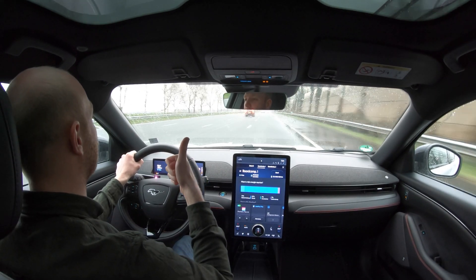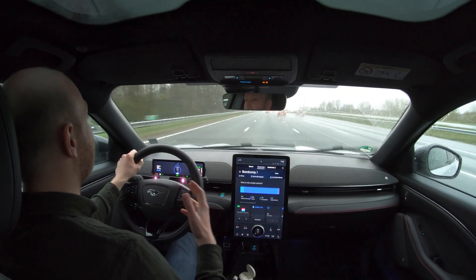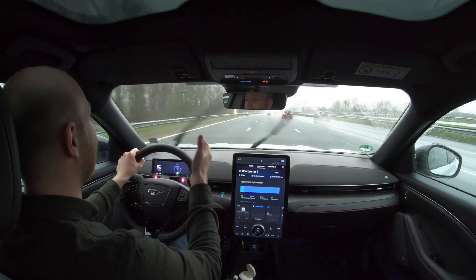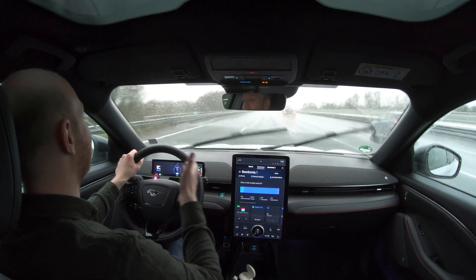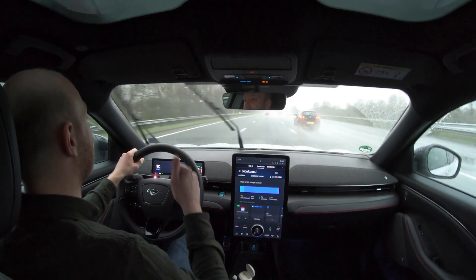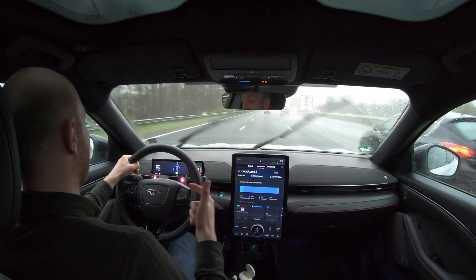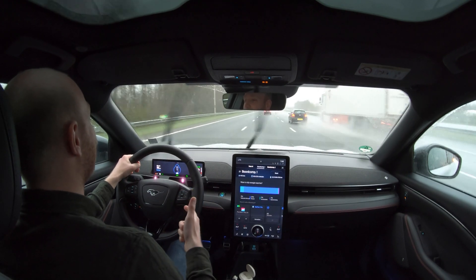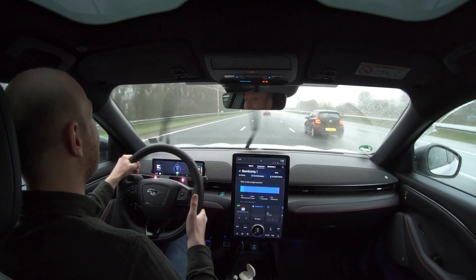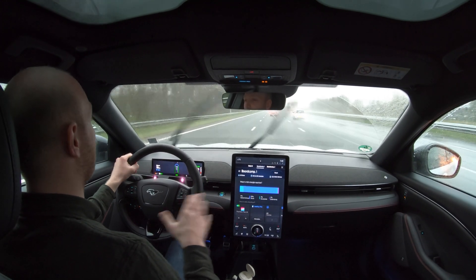Time for a status update on the 130 km/h test. The conditions are absolutely terrible — it cannot be worse. It's raining, there's quite some wind, and it's around four degrees outside. But the Mustang is going strong.